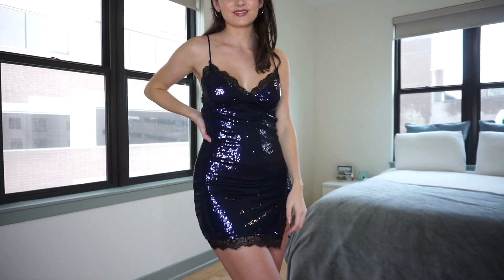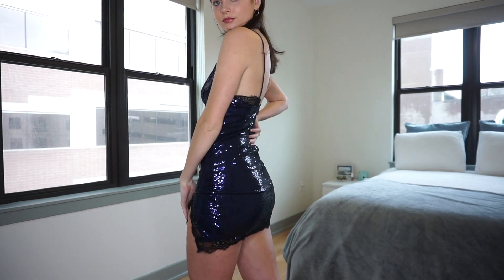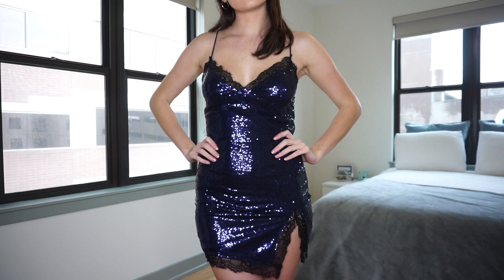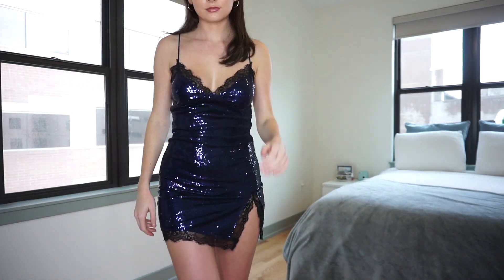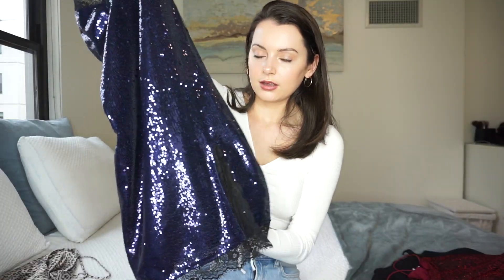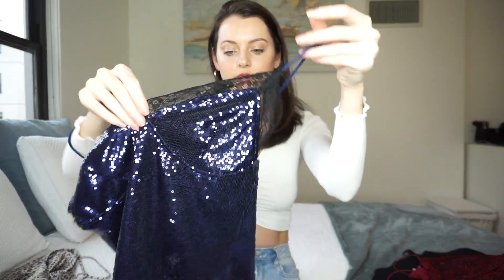The next item literally screams New Year's Eve to me. It's a sequin navy blue dress and I just love it. It has black lace detailing and I feel like if you have dark hair like I do, it just looks so good — and it'll look even better when I'm tan. It has a slit that goes a little high but I still like it. The lace detailing wraps around into the back and combined with the slit I just think this is so cute.